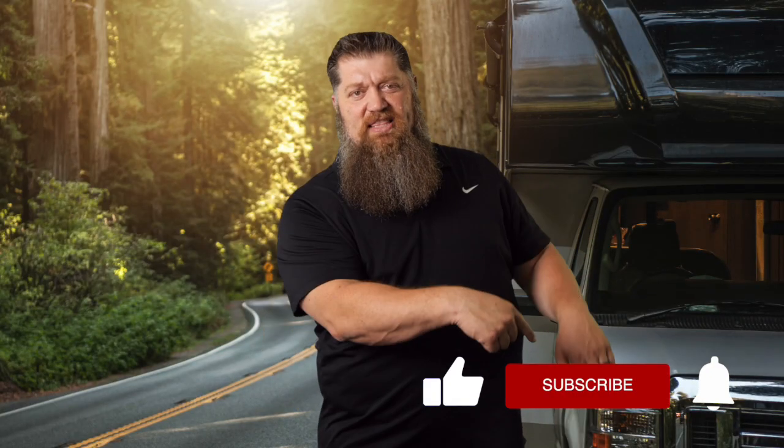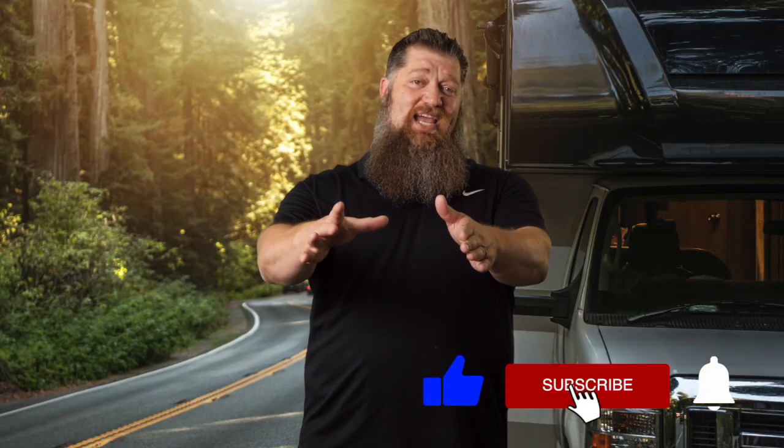Before we get to the video, go ahead and hit the subscribe button so you don't miss anything. Hit the subscribe button now. Thank you.